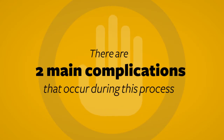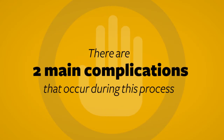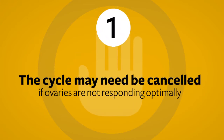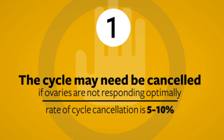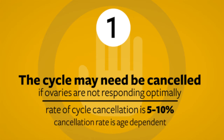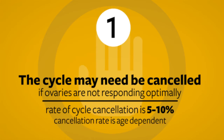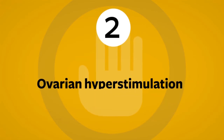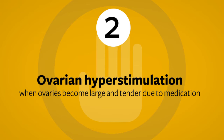There are two main complications that occur during the stimulation process. It is possible that the cycle will need to be cancelled because the ovaries are not responding optimally. If we feel that outcomes will not be as good as possible, we may cancel the cycle before the egg retrieval and plan for a new cycle. The rate of cycle cancellation is around 5 to 10% and is age-dependent, with older patients being cancelled more often. Another possible complication during the stimulation process is called ovarian hyperstimulation, a condition that develops when the ovaries become very enlarged and tender due to the stimulation medications used.